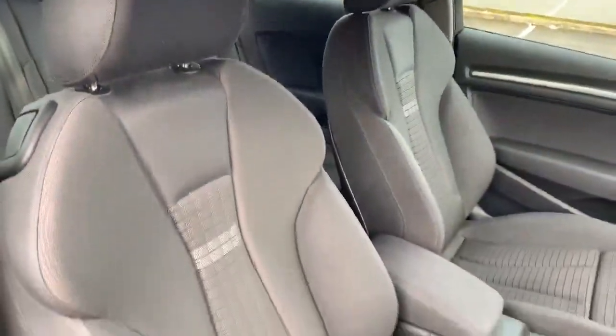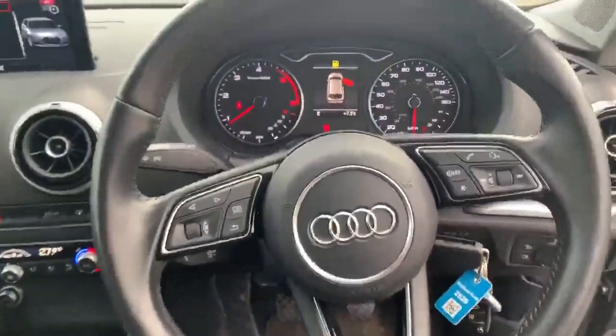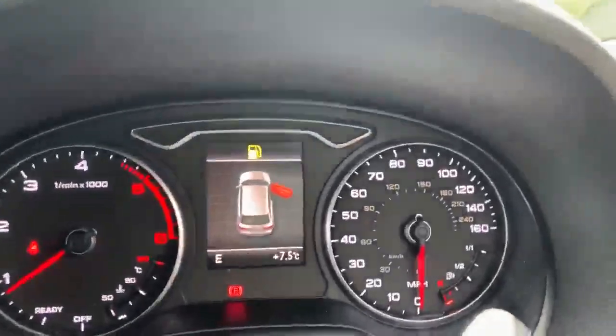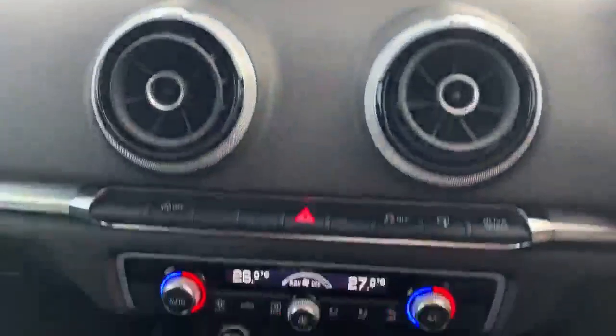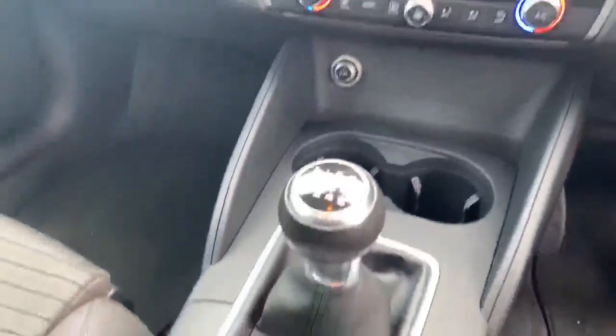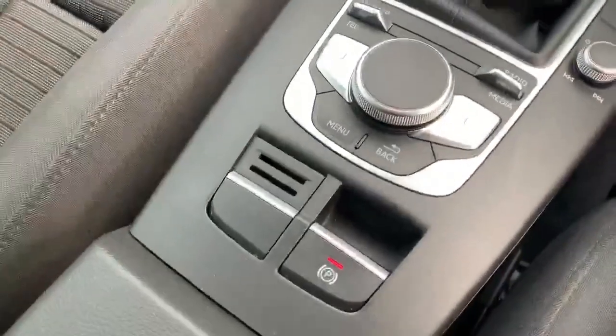Inside the vehicle we have the cloth interior. We also have the full leather steering wheel. Here we have the official dashboard, and here we have the MMI display with the climate controls, the manual gearbox and the MMI touch system along with the electronic handbrake as well.